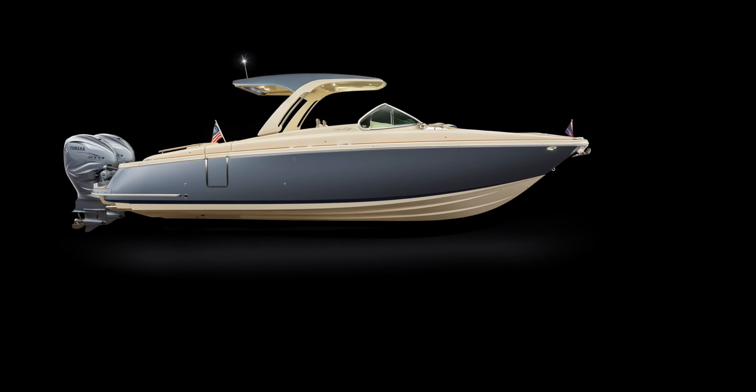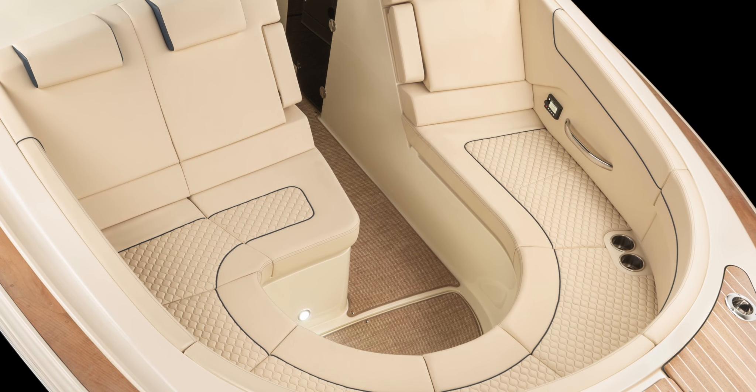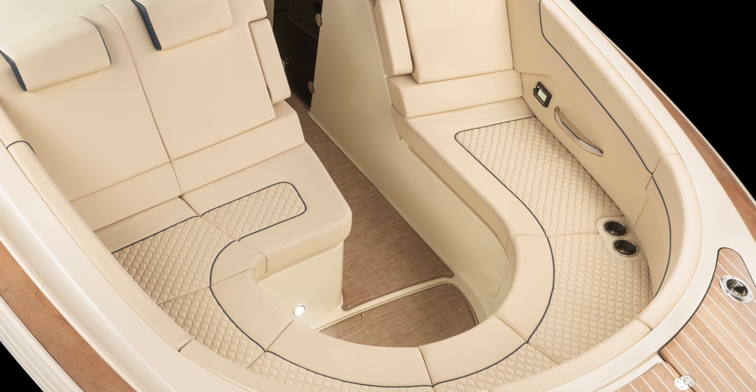A great day on the water is even better with some great tunes, and the 35GT has an excellent audio package with subwoofer, speakers and power to spare.